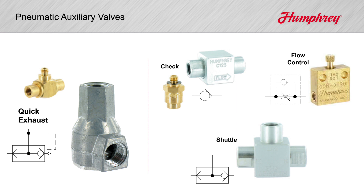All are activated by pressure differential. Later, we'll show how Humphrey quick exhausts can be used as checks, shuttles, and flow controllers.